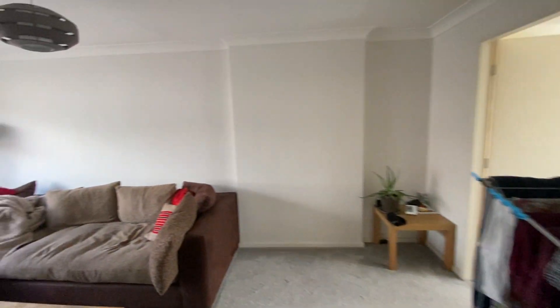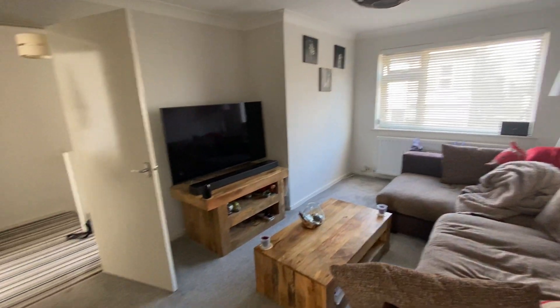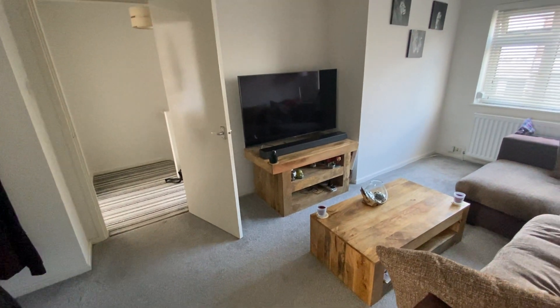So all in all, a perfect first time buy or buy-to-let investment. It's gas centrally heated as we've seen, double glazed, nicely presented, and close to bus routes and amenities to both Mapperley and Nottingham city centre. So all in all, perfect.